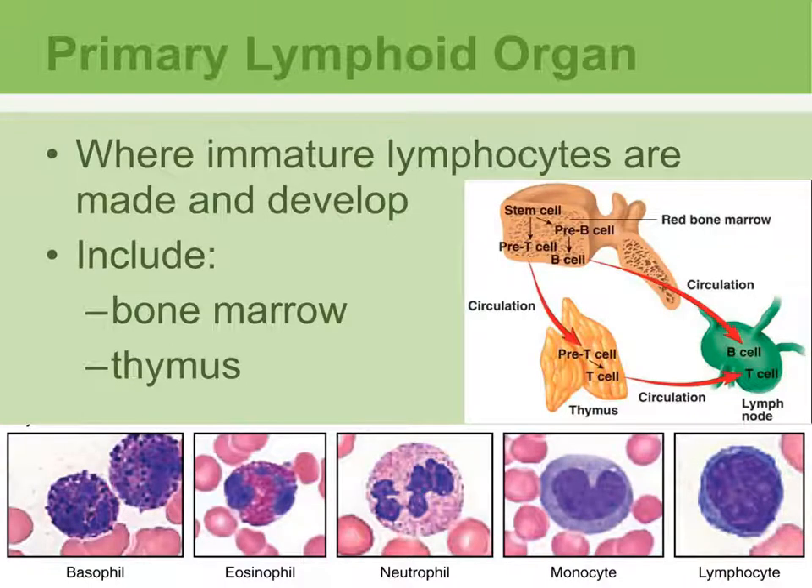There are two categories of lymphoid organs. The primary lymphoid organs are active in babies or infants, and they are where you find immature lymphocytes. Those lymphocytes eventually become mature, or immunocompetent, meaning they can actually carry out immunity. All lymphocytes are formed in the bone marrow and then travel to different areas to become mature.